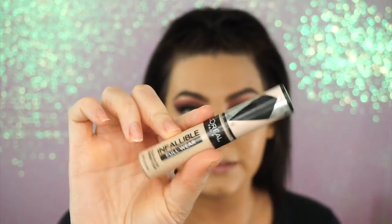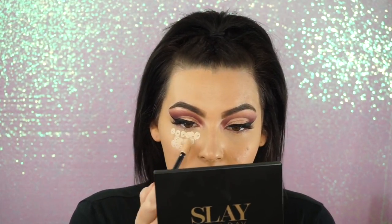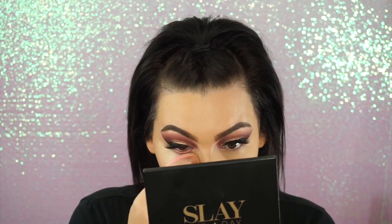I'm using the L'Oreal Infallible Full Wear, and I am in the shade Fawn 340. This is my favorite concealer out of drugstore or high-end. It's comparable to Tarte Shape Tape, except even better — it's not nearly as drying. I love this stuff. It's such a nice concealer, and this bottle is lasting me quite a while.